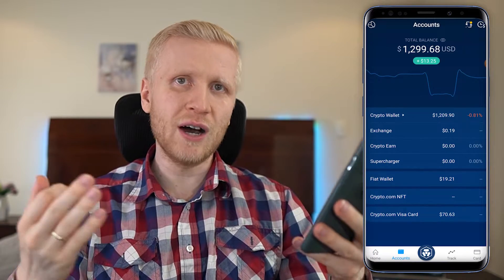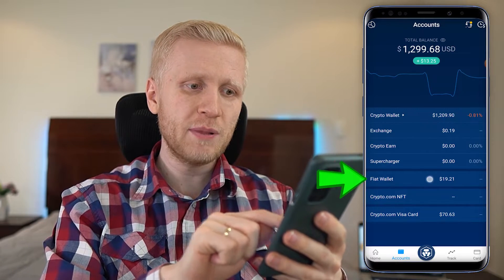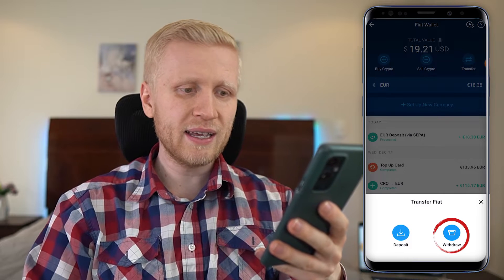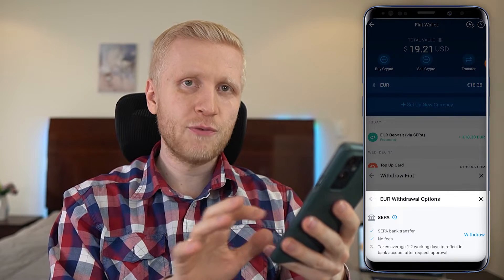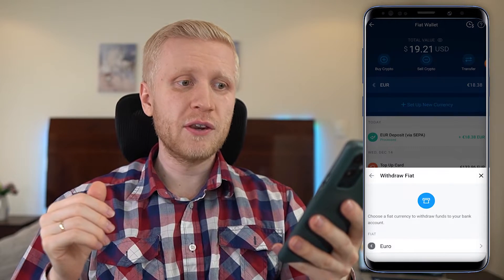Now, how to withdraw money from the app when the time comes. There are many different options. If you want to use bank transfer, come to Fiat Wallet, click Transfer, and instead of Deposit simply click Withdraw. Follow the steps on screen, click Withdraw, and you'll be able to withdraw the money directly back to your bank account.